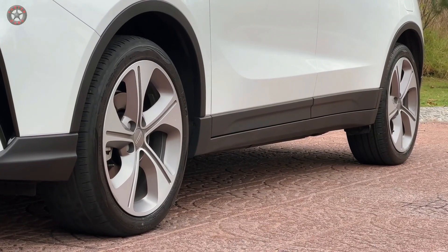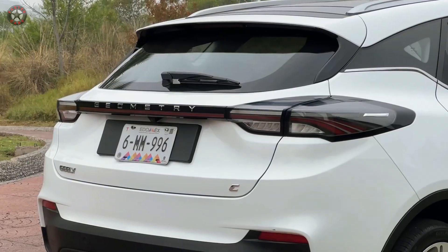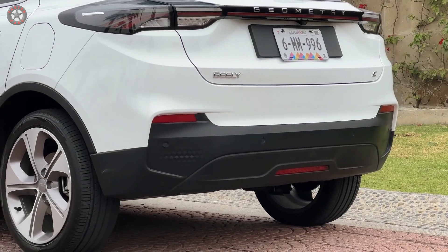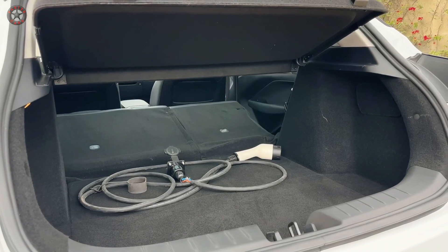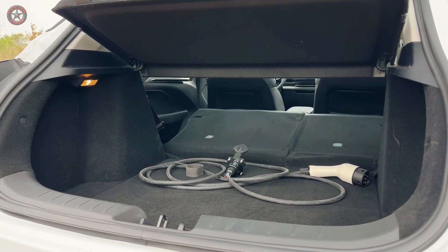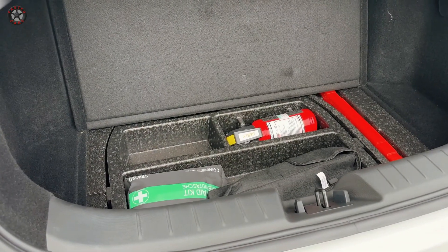With a 70 kWh lithium-ion battery powering its electric motor, the Geometry C boasts an impressive range of up to 485 kilometers (301 miles) on a single charge under the NEDC cycle. This ample range makes it well-suited for daily commutes and even weekend getaways, alleviating range anxiety for eco-conscious drivers.